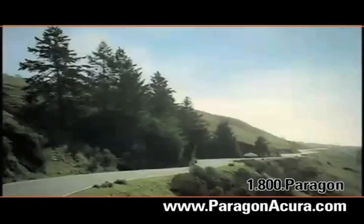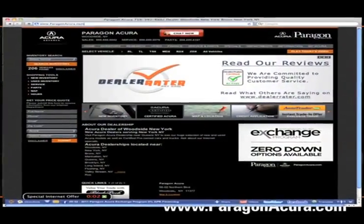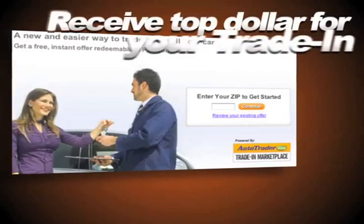There's no better place to buy your next new or certified pre-owned Acura than Paragon Acura. Visit our interactive website at www.paragonacura.com where you can find out about our internet specials and receive top dollar for your trade in.